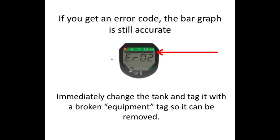When using the DISS connection for ventilators, please note that the calculations may vary significantly depending on patient effort and flow rates. The manufacturer recommends that we use the bar graph as our primary indicator of gas remaining during ventilator applications. Also, if at any point the digital display gives you an error code, the bar graph will still be accurate, but you should immediately change the tank and tag it with a broken equipment tag so we may notify Air Gas of the problem.